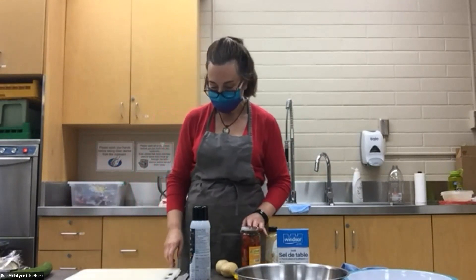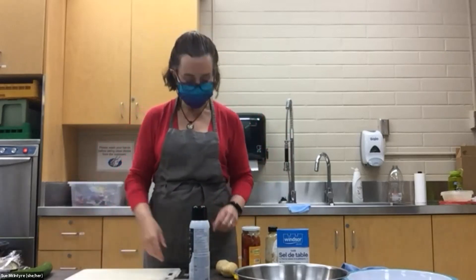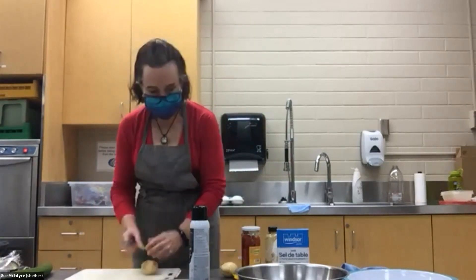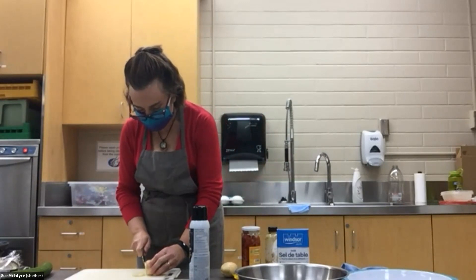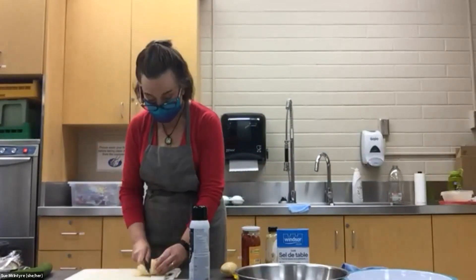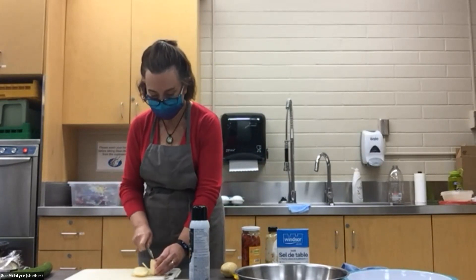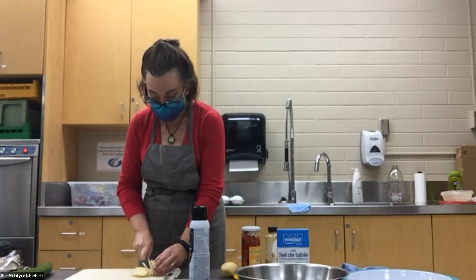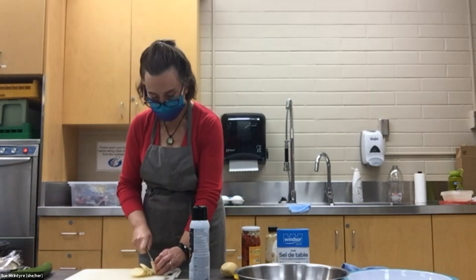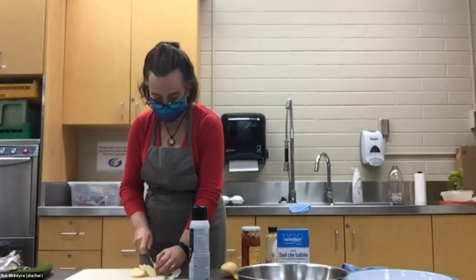I'm going to start with a 12-cup muffin pan and make 12 egg bites — three different kinds so you can see some variety. I've got these little potatoes which are awfully nice and I've already washed and scrubbed them. I'm going to slice them as thinly as I can because they're going to have to cook with the eggs. If you don't have potatoes, other starches work — a little piece of bread, rice, or quinoa at the bottom of the muffin cup. You just want something a bit starchy to give it body and soak up extra moisture. That's flexibility number one.